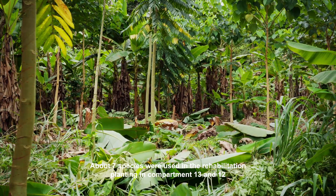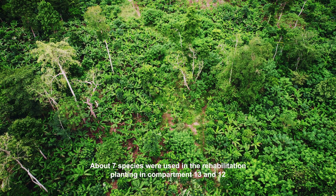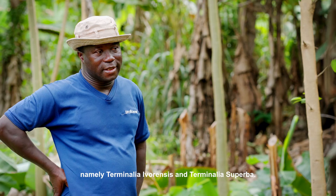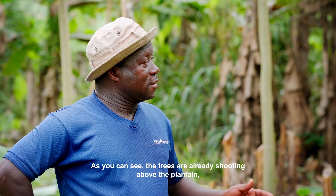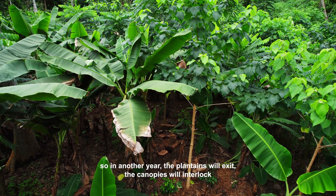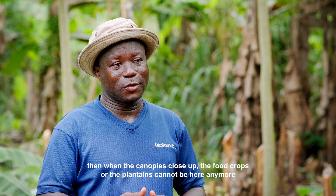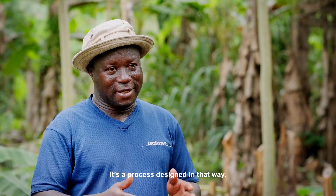About seven species were used in the rehabilitation planting in compartments 12 and 13 of the Abonure Forest Reserve. The species include indigenous species namely Terminalia ivorensis and Terminalia superba. We also used Khaya ivorensis and Mansonia altissima. As you can see, the trees are already shooting above the plantains, so in another year the plantains will exit as the canopies interlock. When the canopies close up, the food crops or plantains can no longer survive, so they naturally exit and the trees take over. It's a process designed that way.